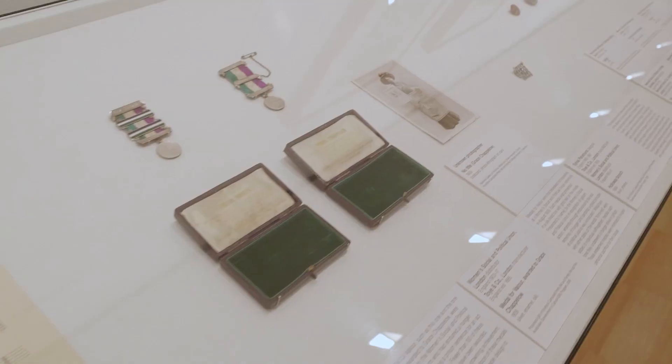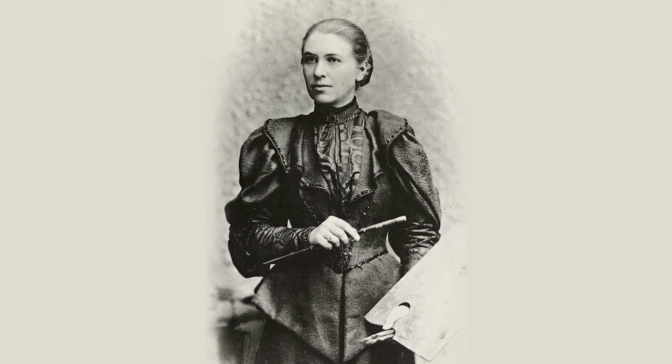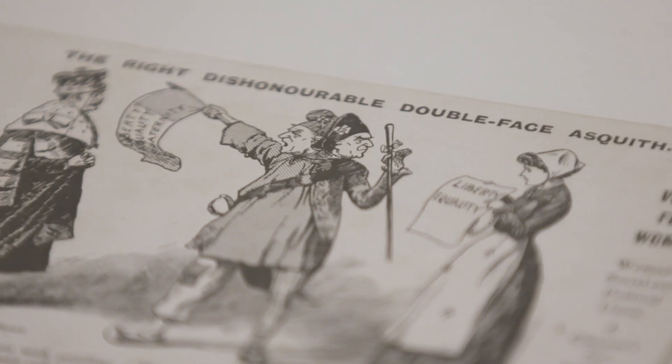It was also a really important time in design history. The founder of the Artist Suffrage League was an artist called Mary Lowndes, and she said, 'Who takes the eye, takes all.' She really understood the importance of visual messaging. The suffrage campaign was one of the first modern branded political campaigns of the 20th century.